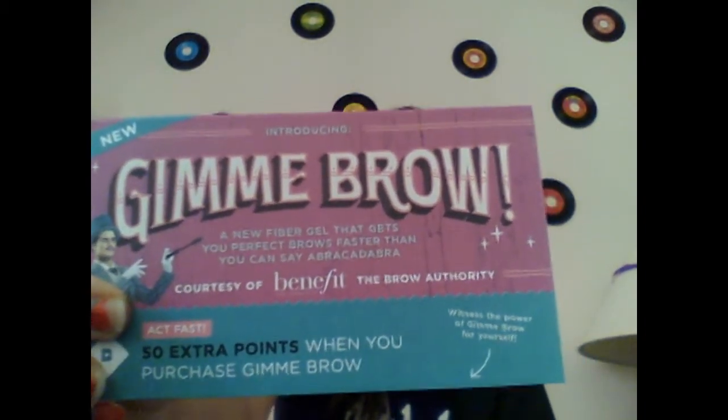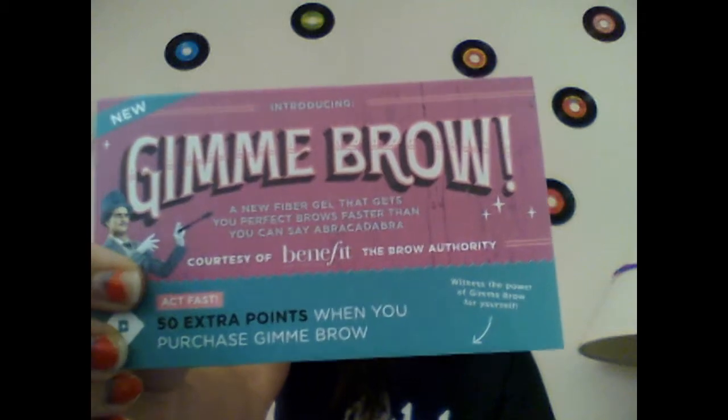This other card in here talks about the new Gimme Brow from Benefit. I'm actually really excited about this — I'm going to be buying this soon. I almost have a hundred points on my Birchbox profile so I'll be using those points to buy one. It also comes with a mini mascara from Benefit. Once I get this and try it I will definitely let you guys know how I like it.